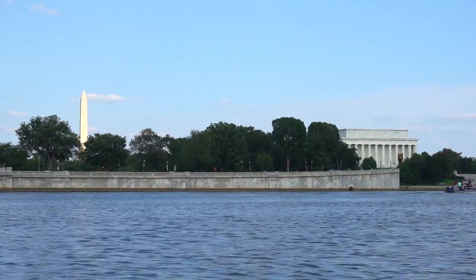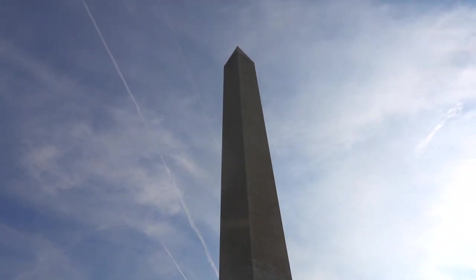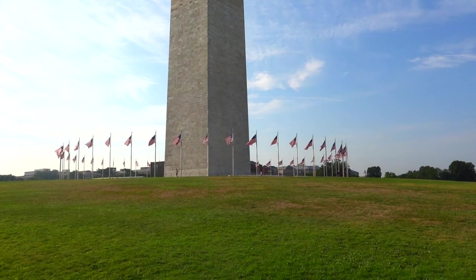That's Washington Monument there — named after the first ever President of the United States of America, George Washington. It's 554 feet tall and it is the tallest obelisk in the world. No building in this city is allowed to be built taller than the Washington Monument.